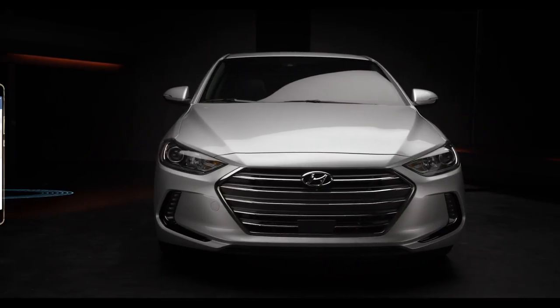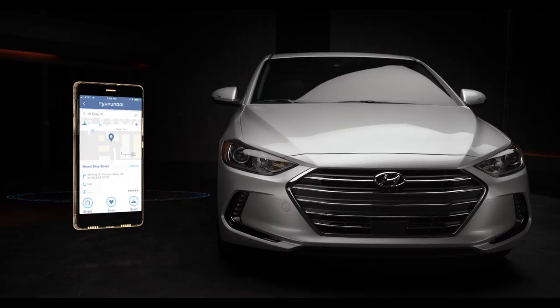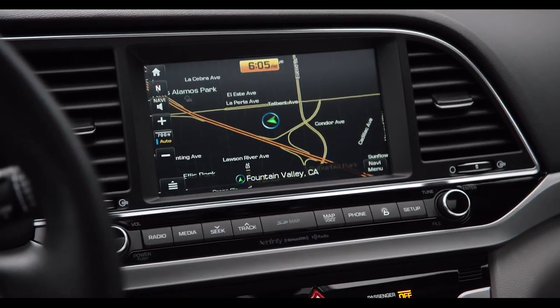Destination search on the BlueLink mobile app is also super helpful, allowing you to quickly locate whatever it is you're looking for. The destination will then be sent directly to your Elantra, so location and directions are automatically waiting for you when you get in.